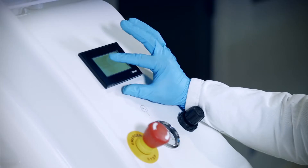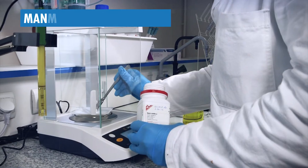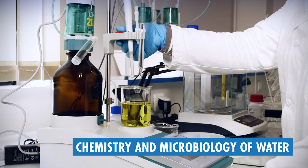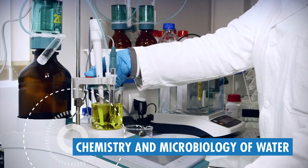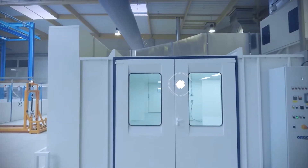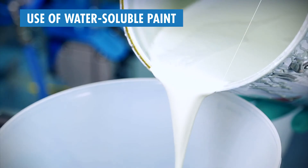Our employees are amongst the best in their field of expertise: Management QSE Engineer, Chemistry and Microbiology of Water, use of water-soluble paint.